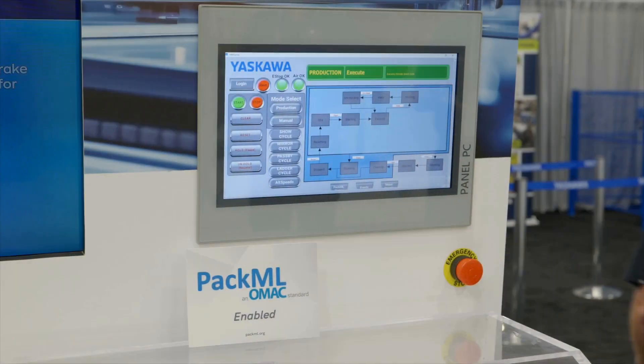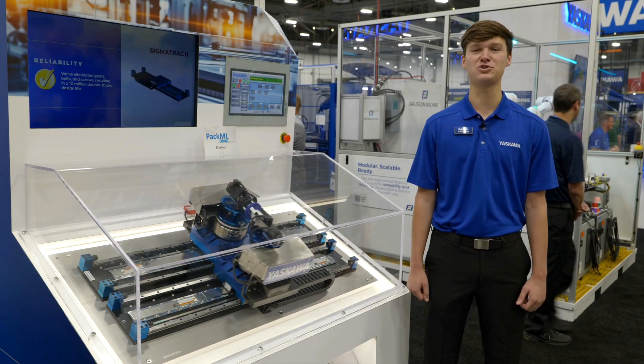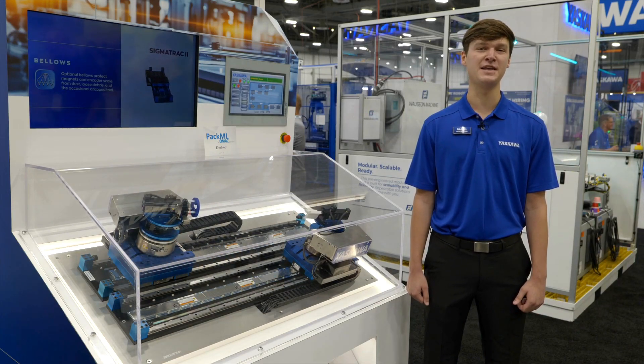For control and task monitoring, Yaskawa offers a wide range of HMIs that meet your application needs, with either the choice of a smart panel or the new panel PC, so you can interact with your machines reliably and flexibly. I'm going to turn it over to Matt Smith for an in-depth look at the demo.